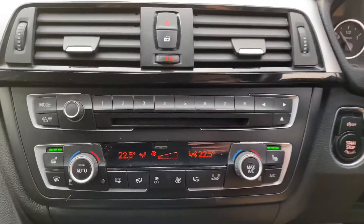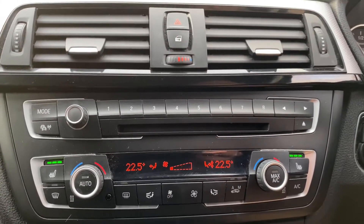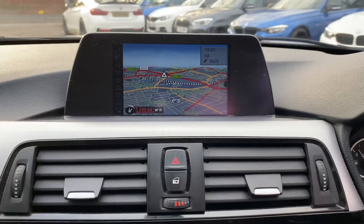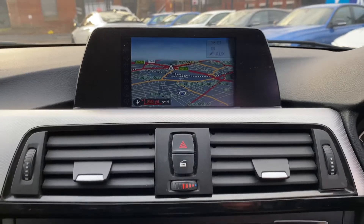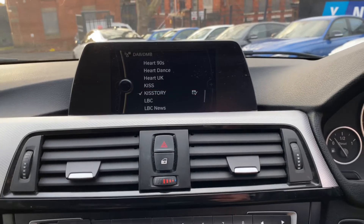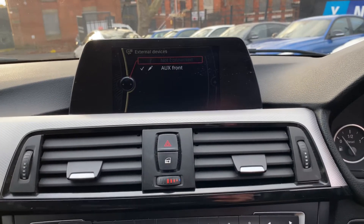It has dual climate with automatic mode and both front heated seats. Also featured: business navigation and media, Bluetooth telephone, DAB, USB, and auxiliary lining.